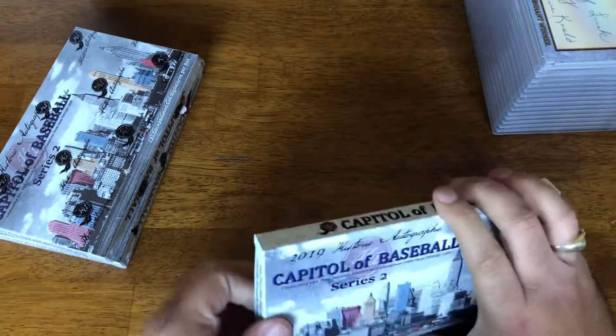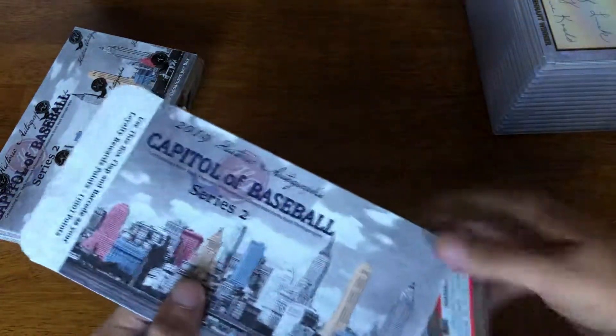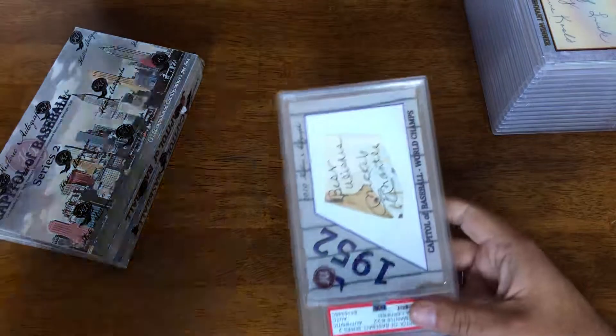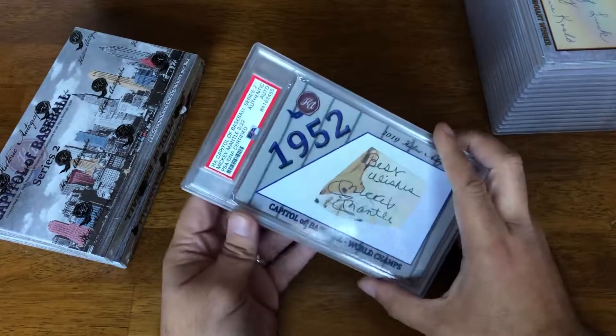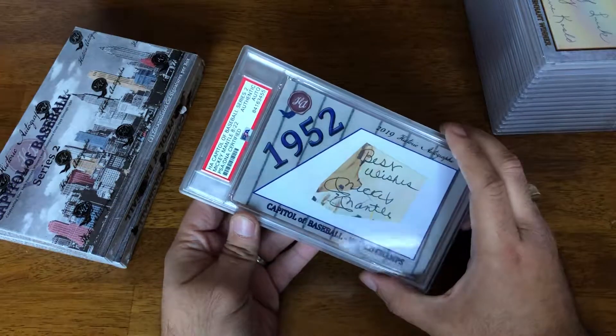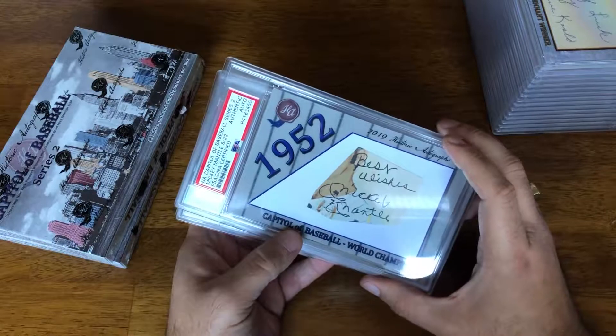I think these types of sets that Historic Autographs puts out would be especially nice for those that collect maybe some of the Dodgers or Yankees sets. And there you go — Mickey Mantle, 8 of 22. Never pulled a Mickey Mantle auto, but there it is.